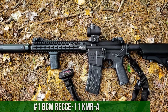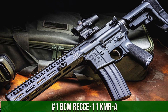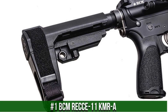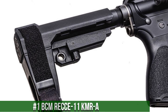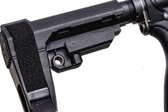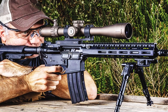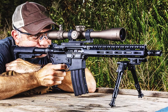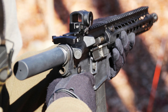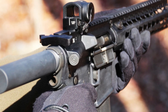Number 1: BCM REX-11 TMRA. A popular short-barreled rifle (SBR) designed for tactical applications. This firearm is chambered in 5.56 NATO and features a compact design that makes it highly maneuverable and easy to handle. The REX-11 TMRA has a lightweight design and is constructed from high-quality materials, including a forged aluminum receiver and a chrome-lined barrel. It also features a free-floating handguard and a single-stage trigger that allows for accurate and precise shooting.